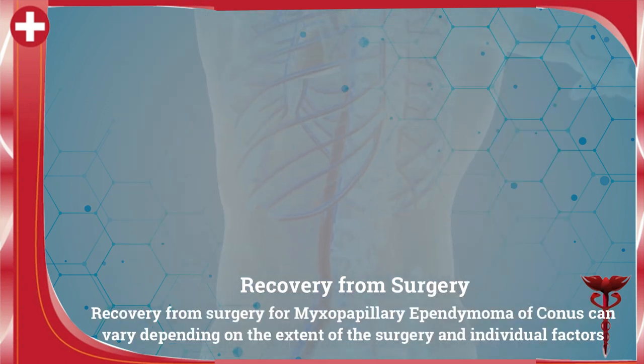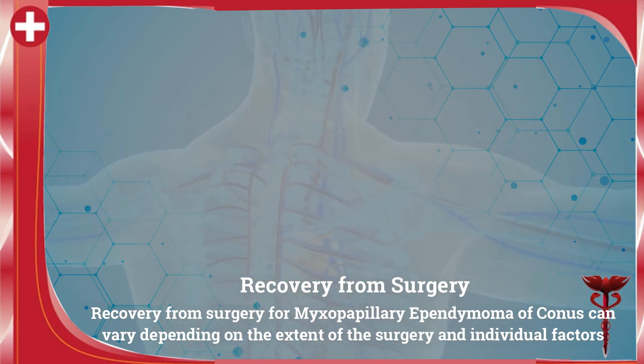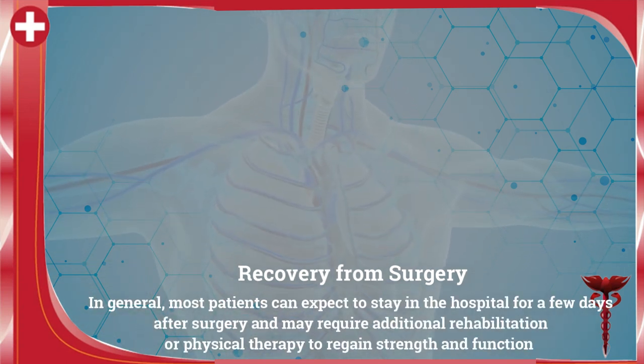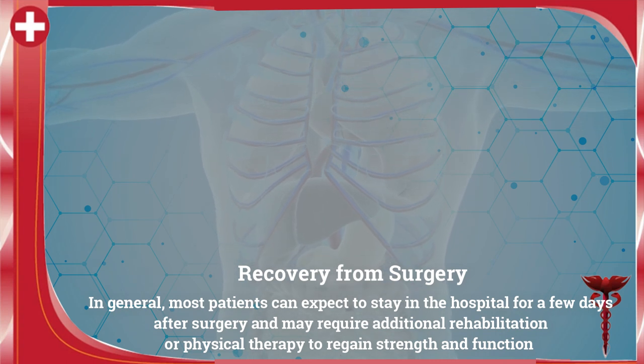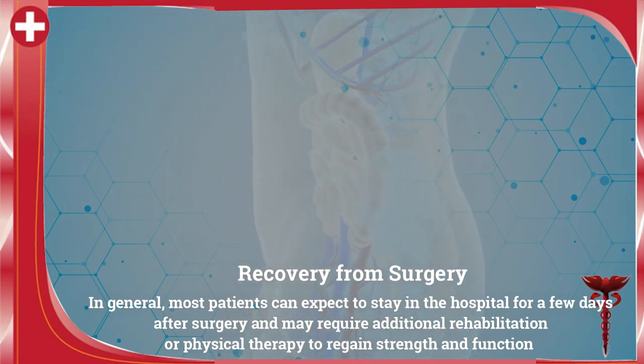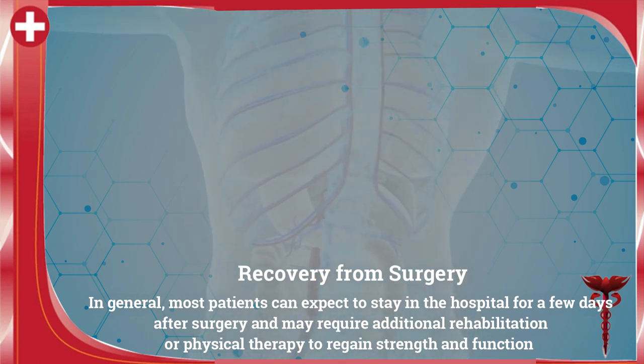Recovery from surgery for myxopapillary ependymoma of conus can vary depending on the extent of the surgery and individual factors. In general, most patients can expect to stay in the hospital for a few days after surgery and may require additional rehabilitation or physical therapy to regain strength and function.